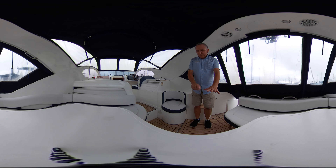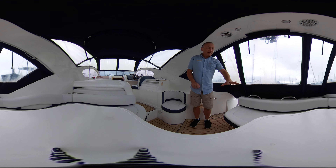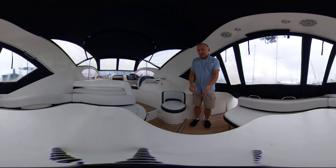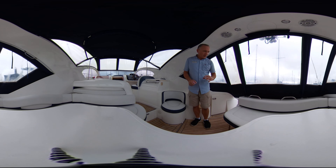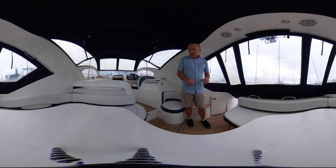I'm standing on top of the engine room cover, so to lift that we take the cockpit table away, lift up each seat, and lift the lid. Two nice Volvo CAD 300s are sitting under there with lots of servicing documentation — no problems at all, really lovely.